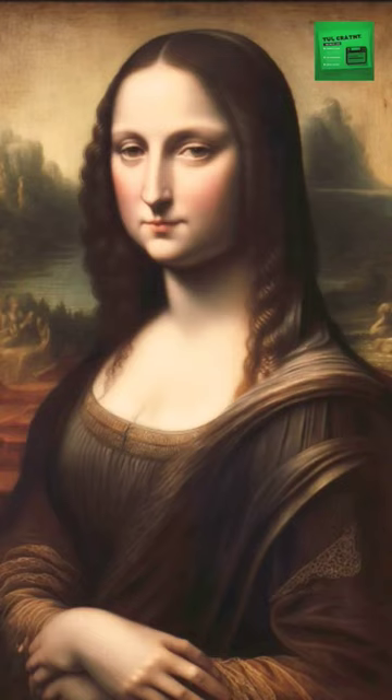The Mona Lisa was originally intended to be a portrait of Lisa Gherardini's husband. The painting was commissioned by Francesco del Giacondo, Lisa's husband. However, Leonardo decided to make the painting a portrait of Lisa instead.